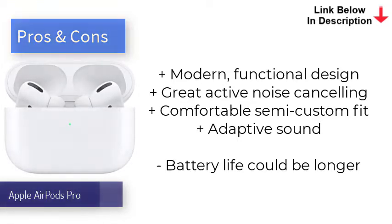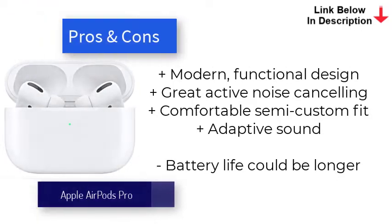The new AirPods 3 also gets some of these features, including spatial audio, announced messages, and adaptive EQ, plus MagSafe charging, a water- and sweat-resistant design, and 6-hour battery life. But the AirPods Pro still has ANC in its favor.